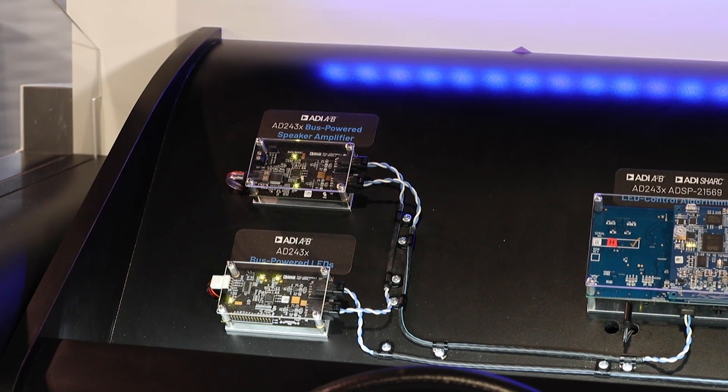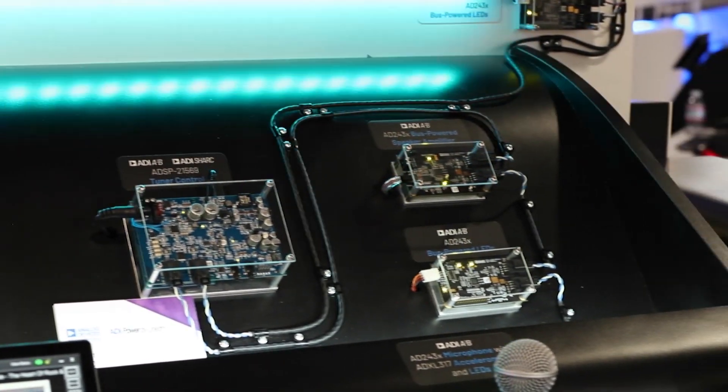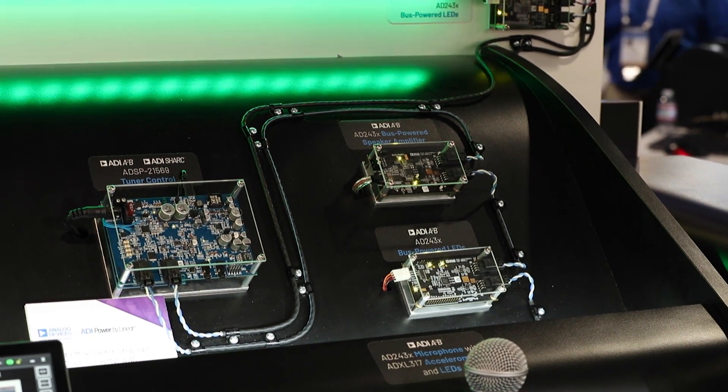The display behind me showcases the enhanced capabilities of the A2B digital audio bus with its 80243X family of transceiver chips. Eleven nodes are connected in a daisy chain unshielded single twisted wire pair cable.